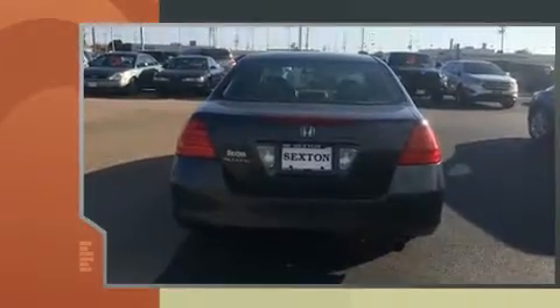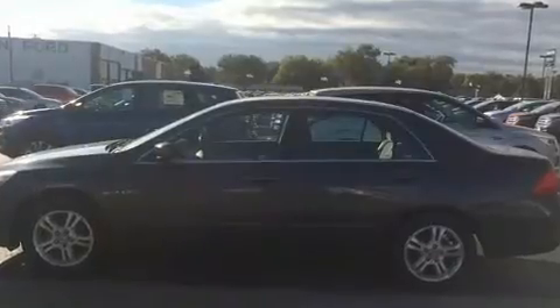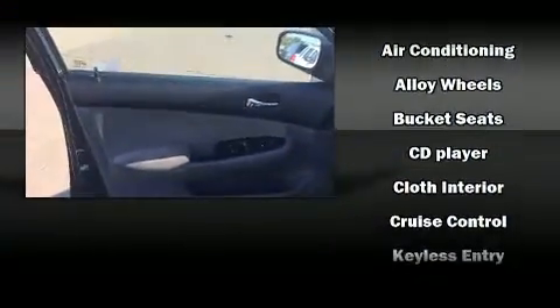Enjoy your favorite music via the stereo system, which includes a CD player with AM/FM radio, steering wheel-mounted audio controls, and six speakers enhancing the audio experience throughout the interior. Honda ensures the safety and security of its passengers with equipment such as dual front impact airbags and front side impact airbags.